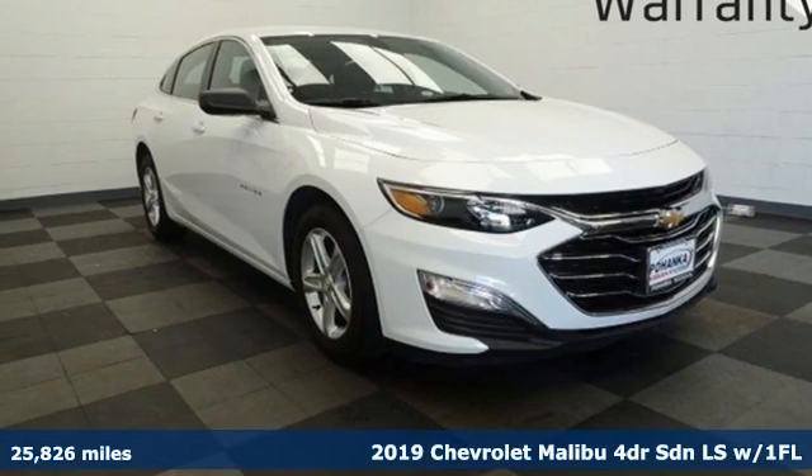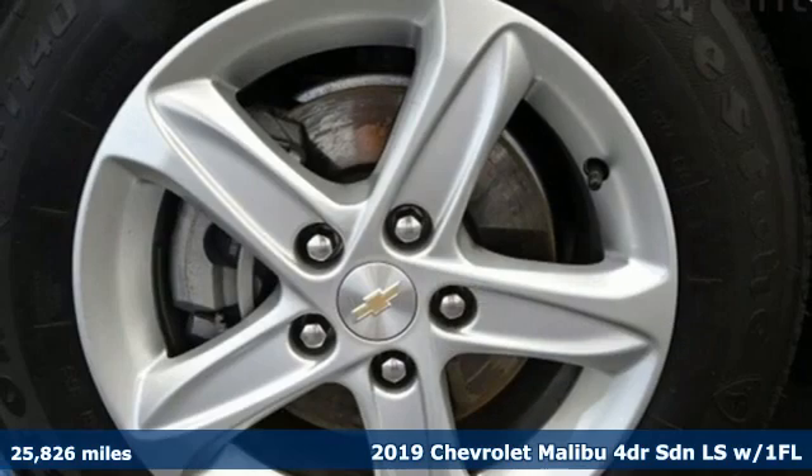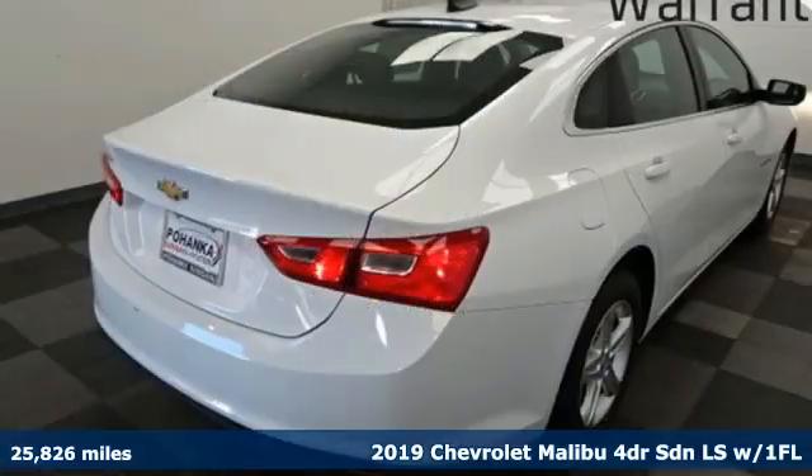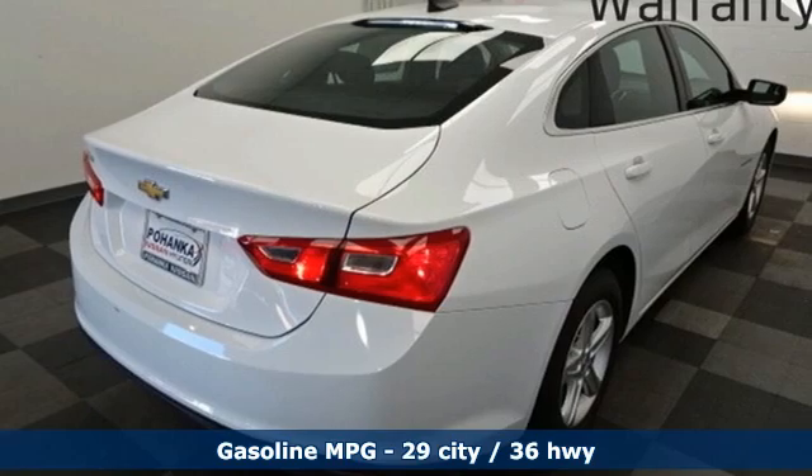Here's a 2019 Chevrolet Malibu. This Malibu shifts your perception of what a midsize car can be. And get ready for an impressive combination of features.